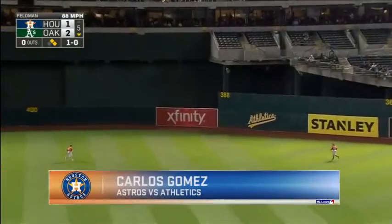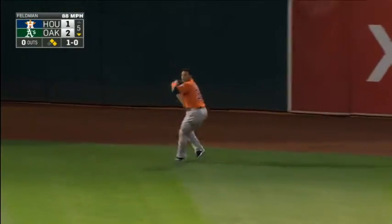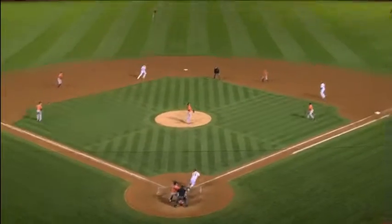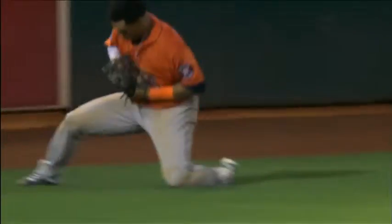This one's driven to right center field. Long run for Gomez, on the move, and makes a heck of a play. Tagging and moving up to third base — the lead runner, Davis. That is a jamming center field by Carlos Gomez, out number one. That was an outstanding play by Carlos Gomez, going a long way and turning that into a great basket catch over his shoulder like that.